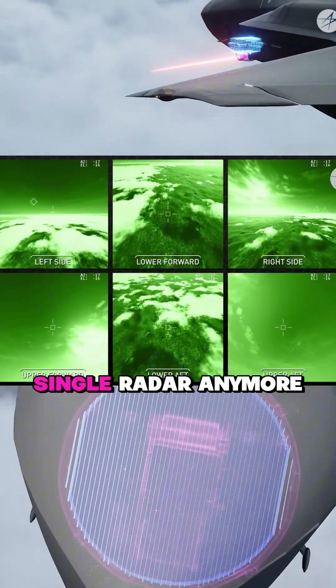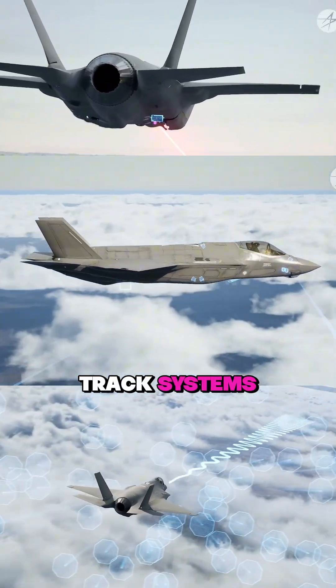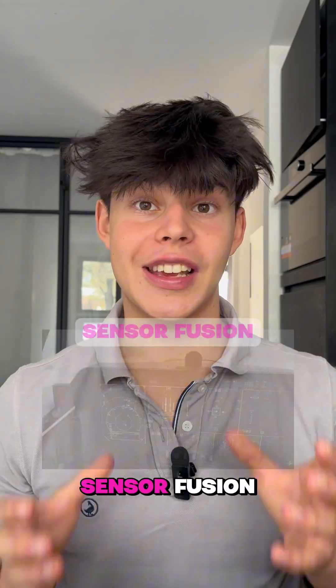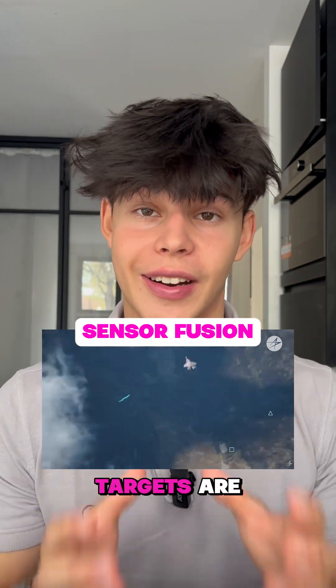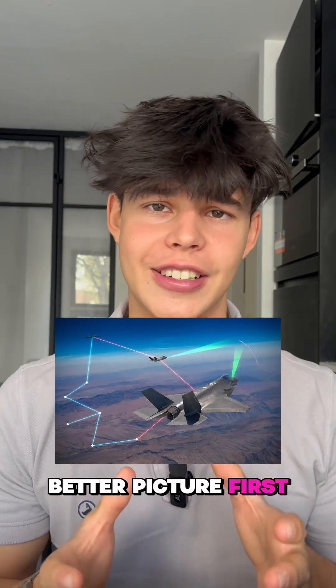Modern fighters don't rely on a single radar anymore. They combine radar, infrared search and track systems, electronic support measures, and data links with other aircraft. This is called Sensor Fusion. The computer merges all those inputs into one picture, showing the pilot not only where targets are, but also what type they are. That's why today's fights are less about who turns harder, and more about who builds the better picture first.